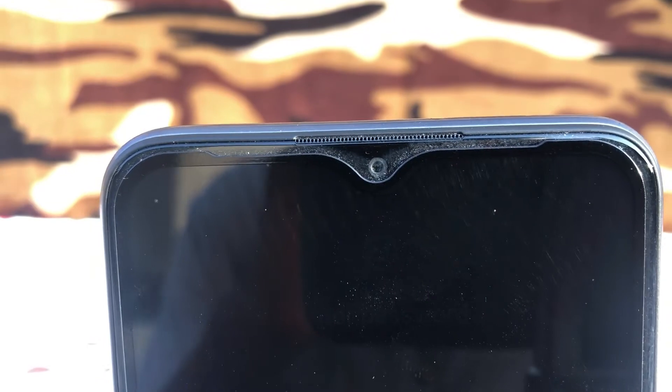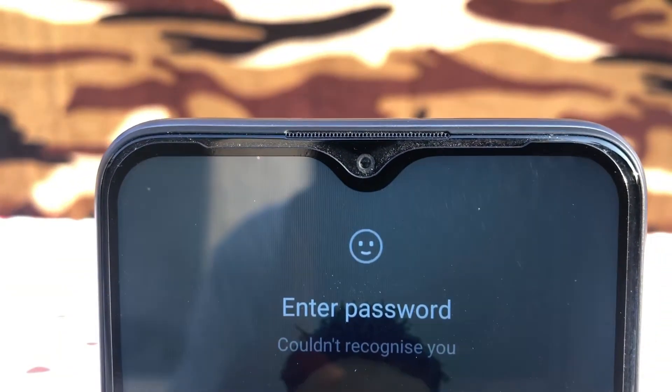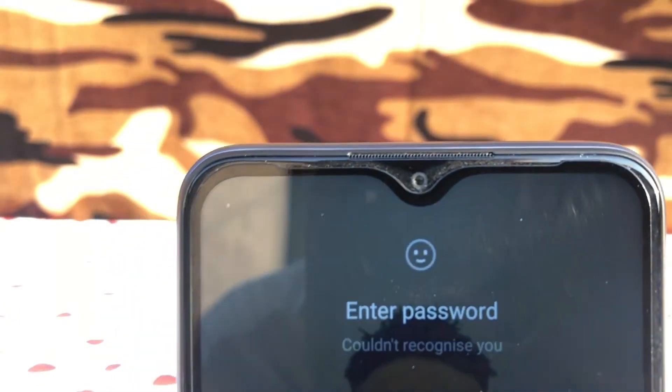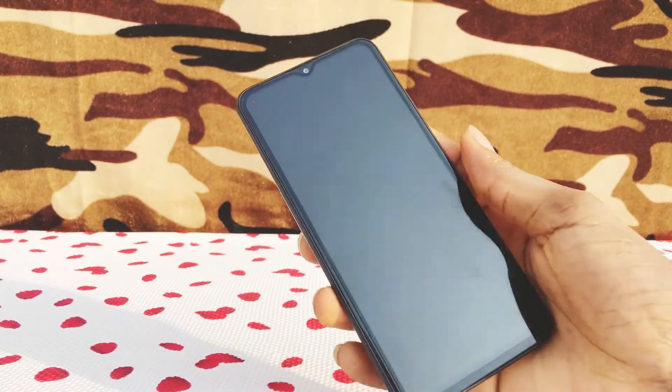The Redmi 9 Prime has a water drop notch offering a screen size of 6.53 inches IPS LCD display. The screen delivers a resolution of 1080 by 2340 pixels and 395 PPI density. It features 400 nit peak brightness and the TÜV certified screen is covered with Corning Gorilla Glass 3.